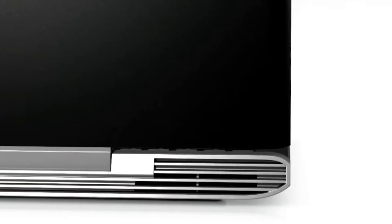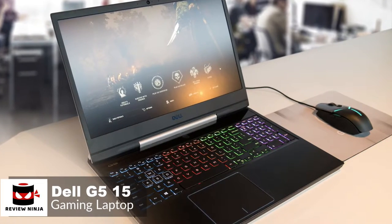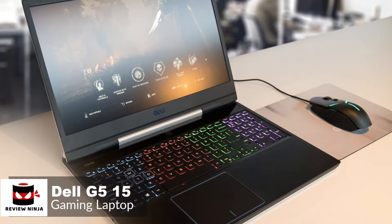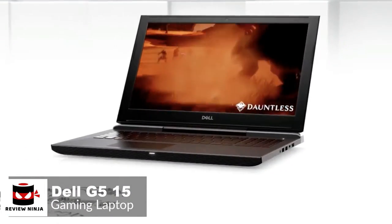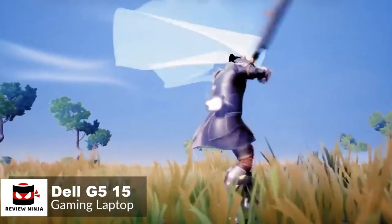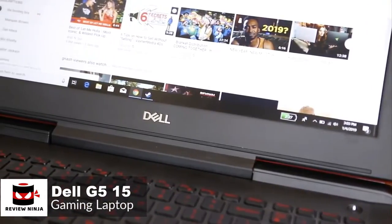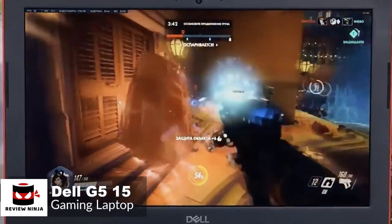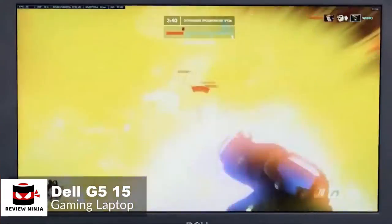At number 5 is the Dell G515 Gaming Laptop. The Dell G515 is a mid-range gaming laptop that's capable of playing some of the most intense full HD games with super smooth frame rates. Like several Dell laptops, it comes with a choice of hard disk, memory, and processor options, all labeled the same name of G515, so you can decide which options best suit your needs.